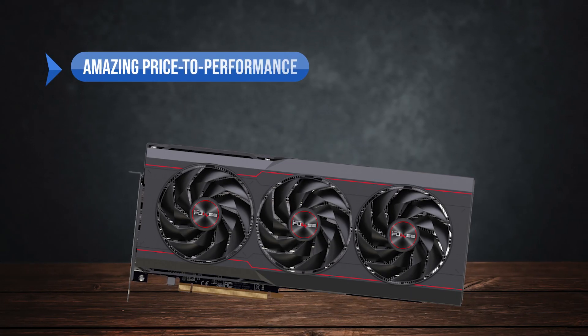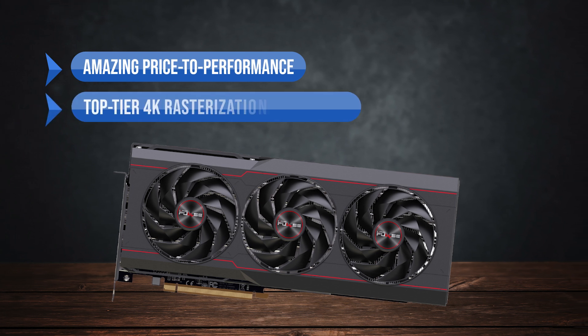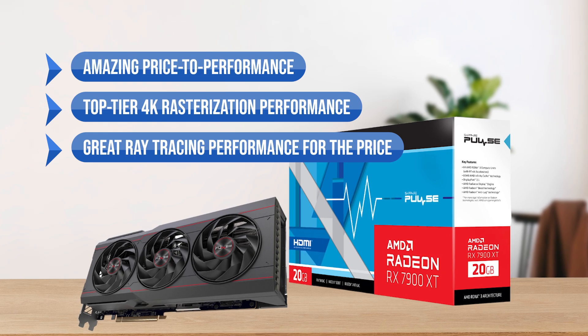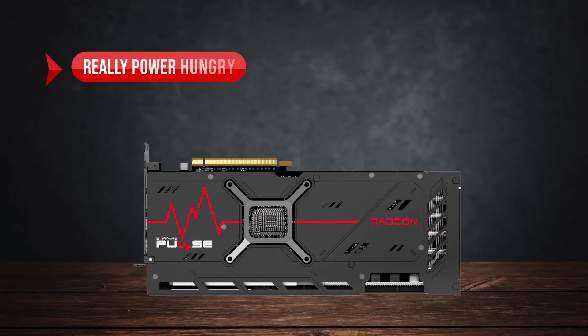To sum up: what I like is the amazing price to performance, the top-tier 4K rasterization performance, and the great ray tracing performance for the price. On the downside, it's really power hungry.